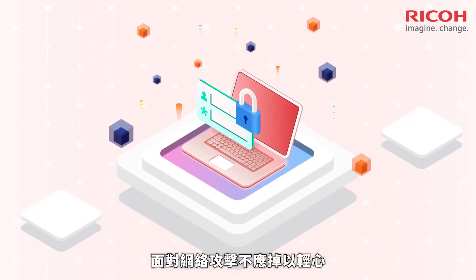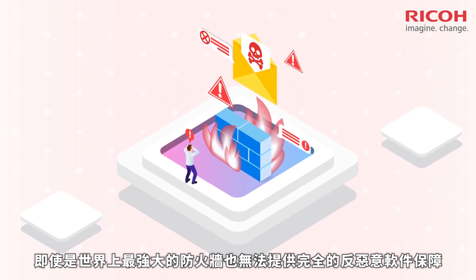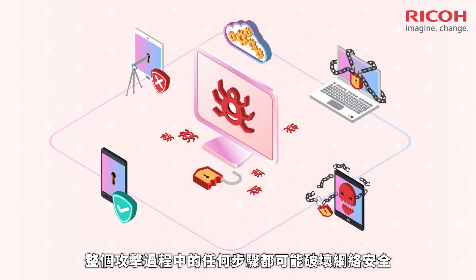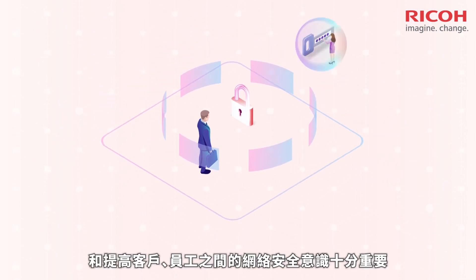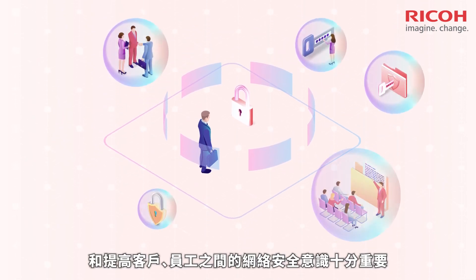Cyber attacks should not be taken lightly, and even the world's most robust firewall fails to offer any anti-malware guarantee. Any step throughout the process could vastly undermine your security, testifying the importance of stopping the attacks from happening and enhancing cybersecurity literacy, both online and amongst your clients and employees.